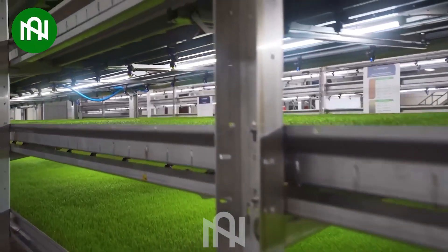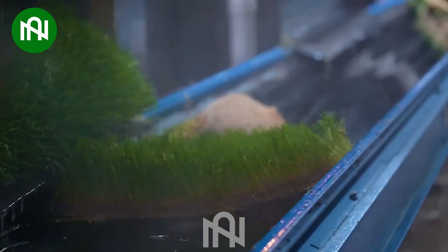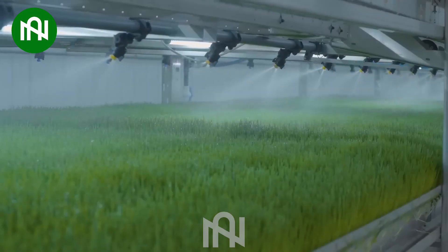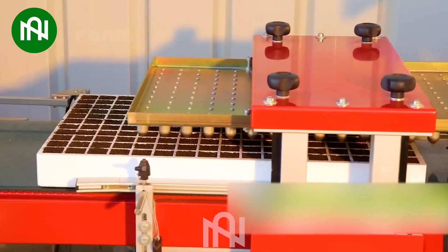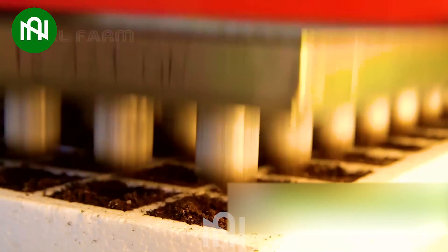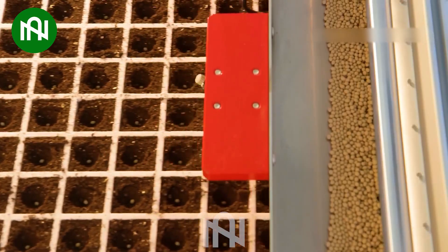Have you ever seen a huge cutting-edge farm like this before? Nowadays, most agriculture tasks have been replaced by machinery. This is a classic example!